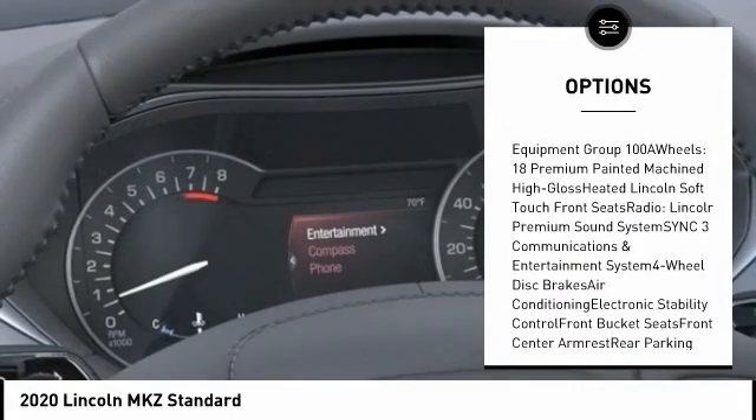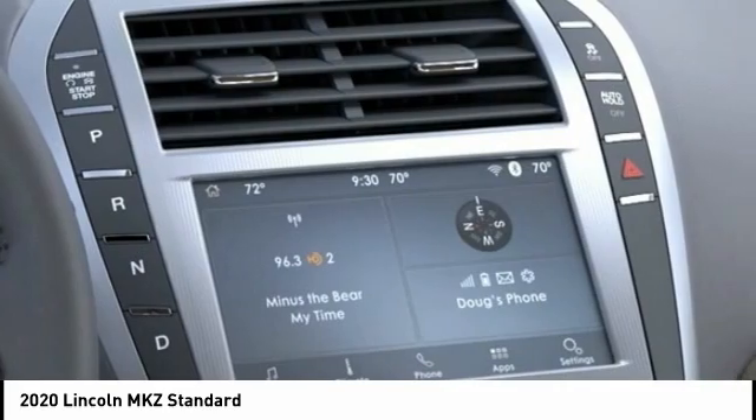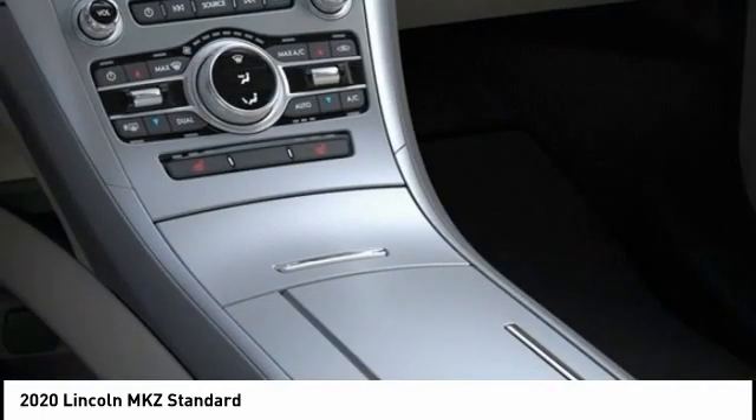Power steering, four wheel disc brakes, universal garage door opener, active suspension system, and electronic stability control.